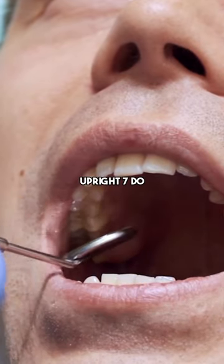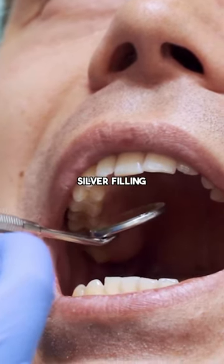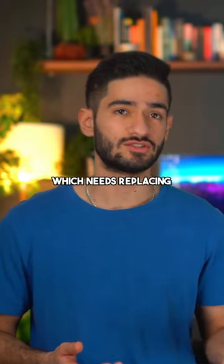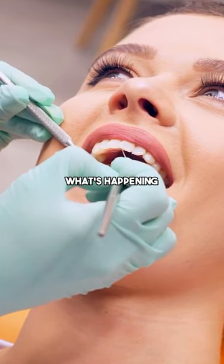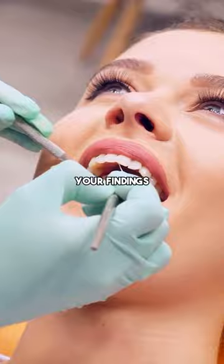Instead of saying 'upper right 7 DO amalgam sound', you can say 'upper right 7 DO silver filling which is healthy'. Or if it's not sound, you can say 'upper right 7 DO broken silver filling which needs replacing'. This way the patient has less anxiety because they understand what's happening during their checkup and they'll be less surprised when you sit them up and tell them your findings.